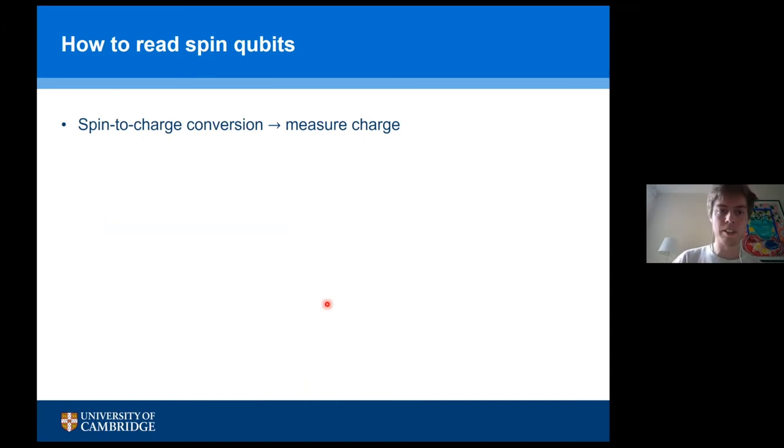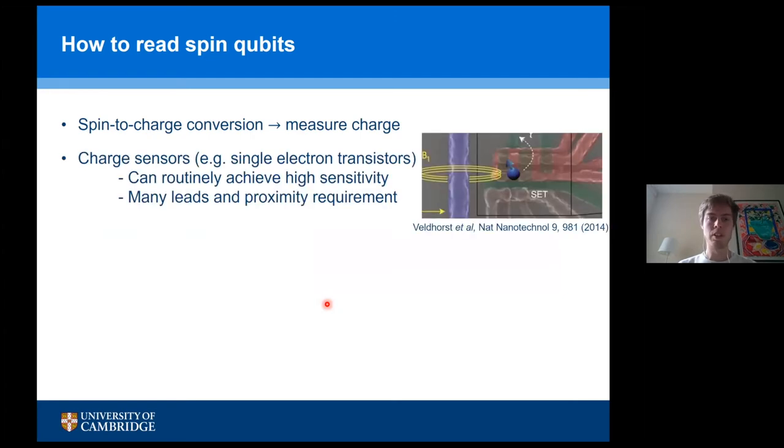All these spin qubits are generally read through spin-to-charge conversion. It's quite hard to read spin directly, so instead we use a mechanism where we read the charge. This can be done with a charge sensor — most commonly a single electron transistor placed next to the quantum dot, which can achieve high sensitivity. The downside from a scalability perspective is the many leads required and the proximity requirement.